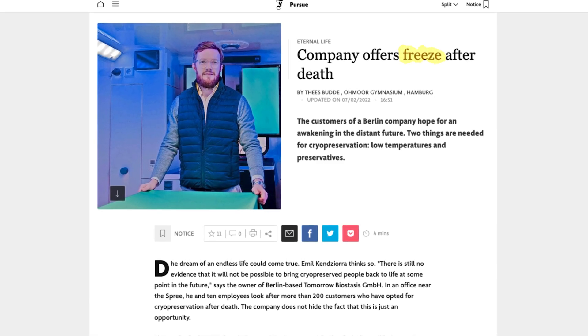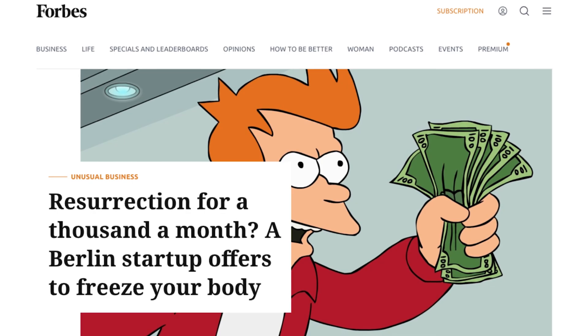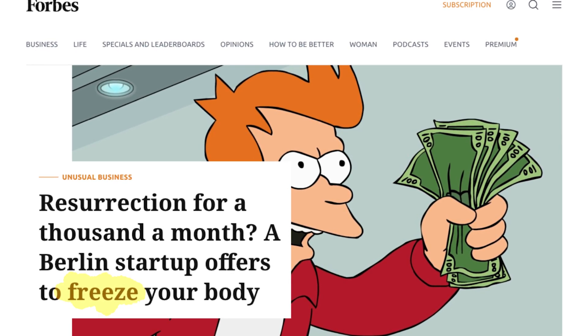Whenever we talk to journalists or public media, headlines are usually still saying this company is freezing people. And if you ask someone whether they want to be frozen after death, that's still how colloquially this topic is discussed. I understand that because it's a simple image — freezing and then unfreezing in the future. But what I can always argue is that we do a lot to not freeze anything. In fact, a good amount of everything we do is to achieve ice-free cryopreservation.